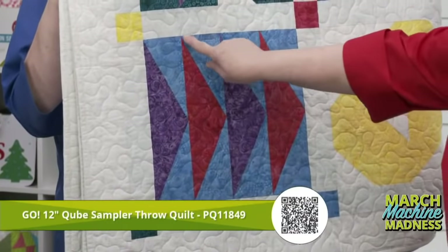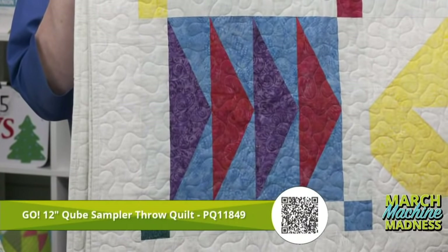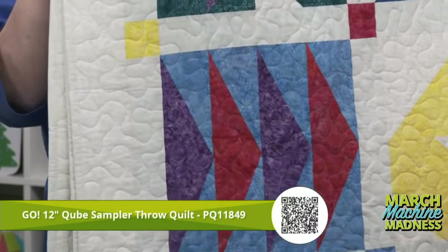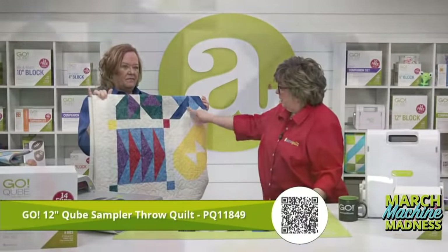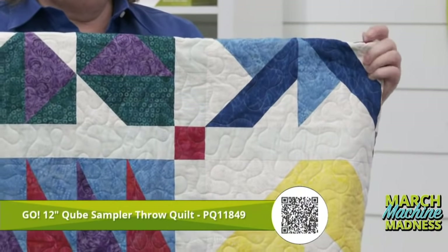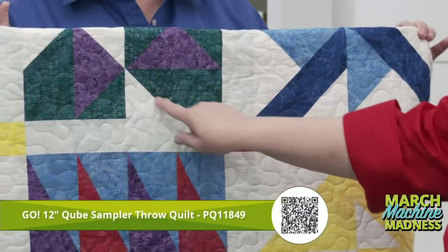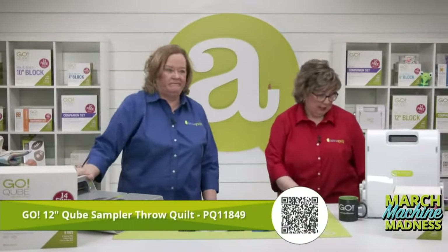Next we're going big — $200 off the Go Big today. This is the 12-inch cube sampler throw quilt — the same basic pattern in a different colorway using the 12-inch cube. Look at that triangle-in-a-square teamed up with quarter square triangles from the basic mix and match — it gives a fish-like look. The half rectangle triangle is fabulous when you use it just as a rectangle. We've also got the trapezoid — fits with the small half square triangle from your mix and match cube. We have never cut trapezoids by hand — there is a die for that.